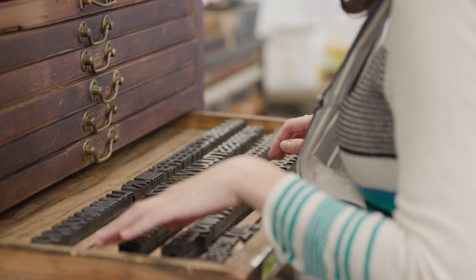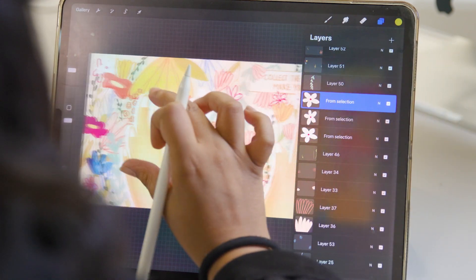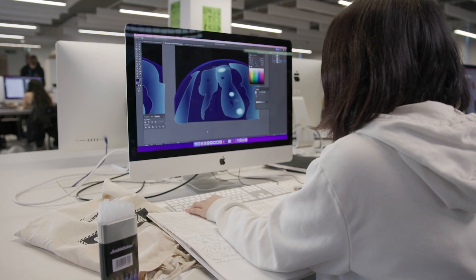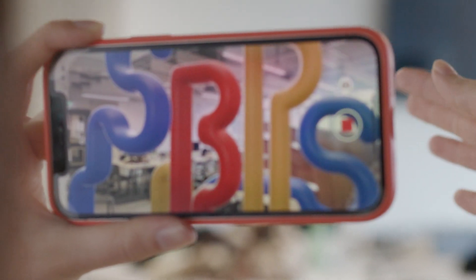As a course we pride ourselves on offering a range of traditional and digital media. This is supported by a broad range of teaching that includes core digital skills, printmaking, UX UI design, branding and augmented reality.